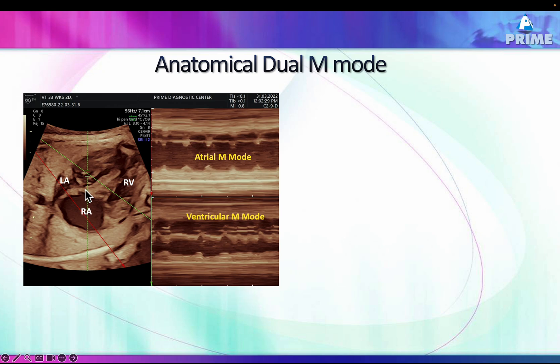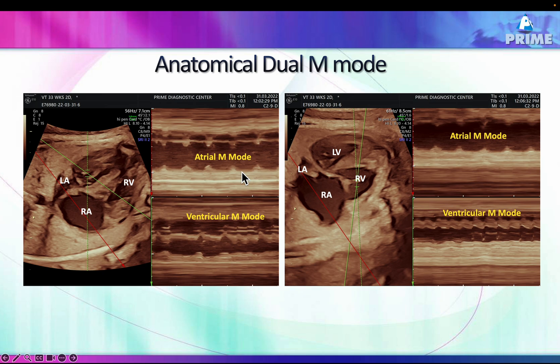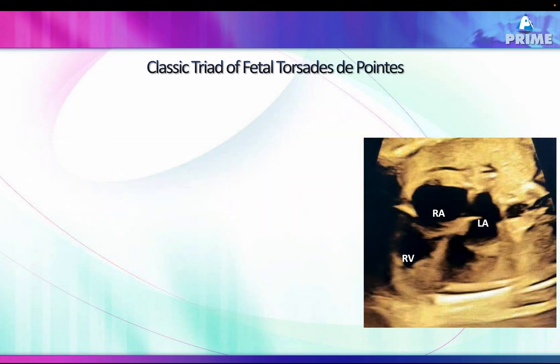Using anatomical M-mode, you can place an M-mode line on both ventricles and atria separately. The red line shows the atrial rate, which is regular. The other line shows the ventricular rate — you can see a sudden onset of ventricular tachycardia with a dissociated atrial rhythm that remains absolutely regular and slower than the ventricular tachycardia. This confirms beyond doubt that this is ventricular tachycardia.